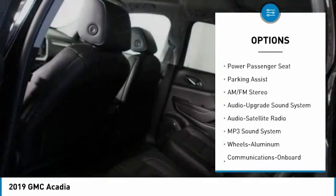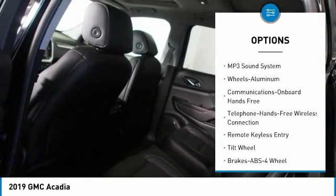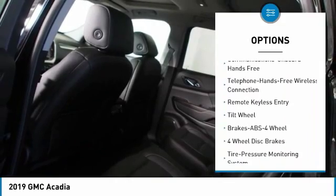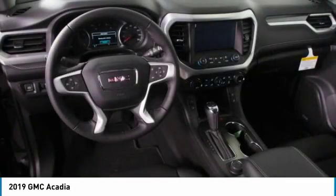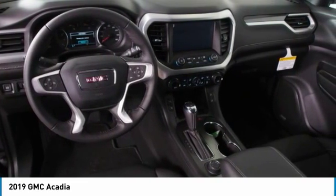Anti-lock braking system, power passenger seat, all-wheel drive, quad seating, Bluetooth wireless data link for hands-free phone, Homelink garage door opener, floor mats, cruise control, aluminum wheels.